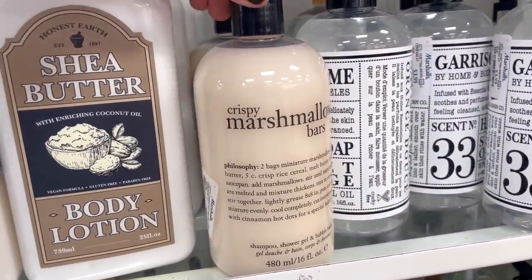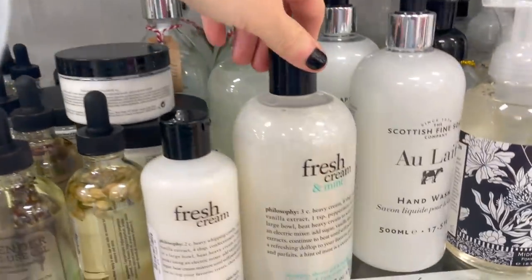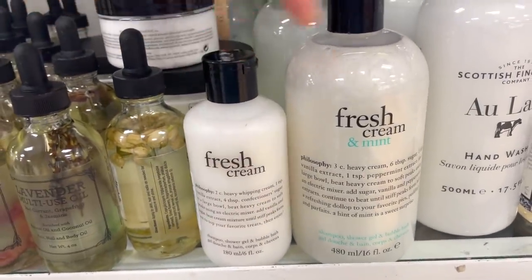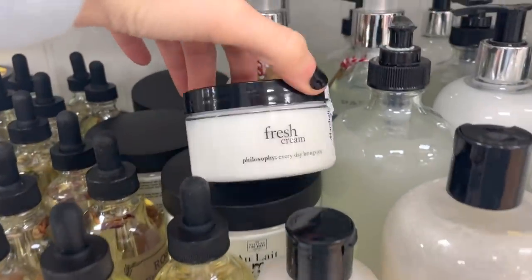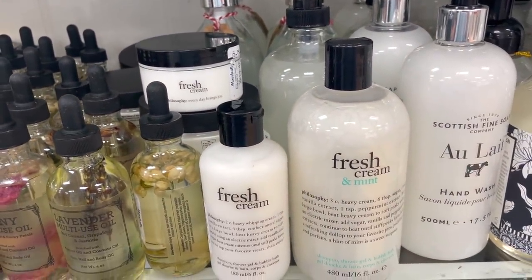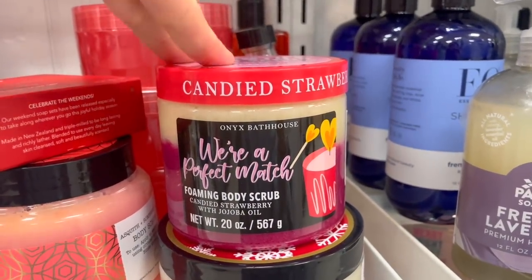They also have Philosophy body washes — the Crispy Marshmallow Bars, which I don't think I've seen before, for $10.99. They also have Fresh Cream and Mint — two washes in different sizes and then a body butter. So if you wanted to use all of them in one shop, you've got the option.